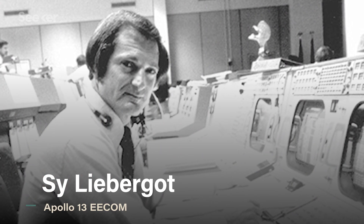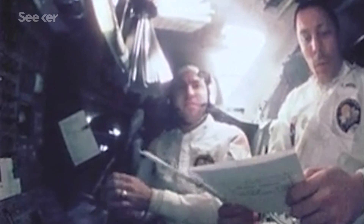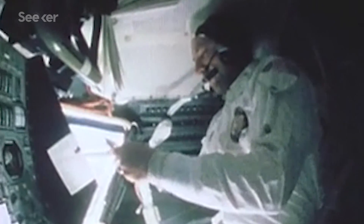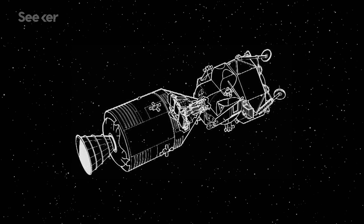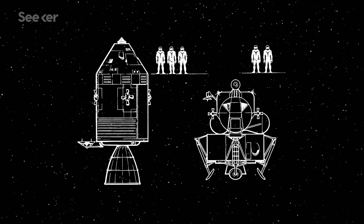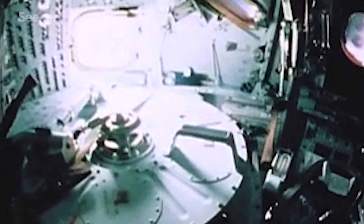Flight controller Sy Liebergat had the unpopular idea to isolate the surge tank — the small reserve of oxygen the crew would need for reentry. But doing so would require the crew to power down every system in the command service module, making the spacecraft inhospitable. The lunar module would then have to be used as a lifeboat. The lunar module was only designed to support two astronauts for 45 hours traveling from the CSM to the moon and back — it definitely wasn't equipped to support three astronauts for the 90-plus hours needed to get home. But because the CSM was failing, this was the crew's only option to survive.